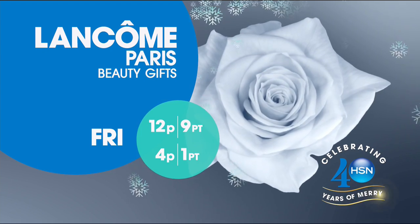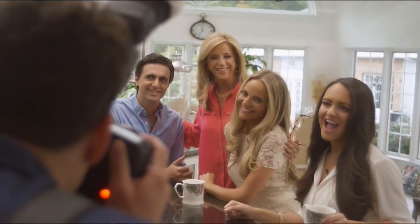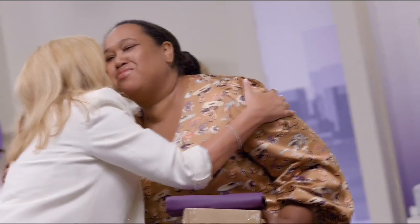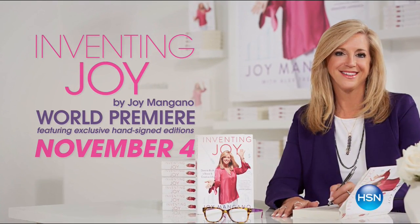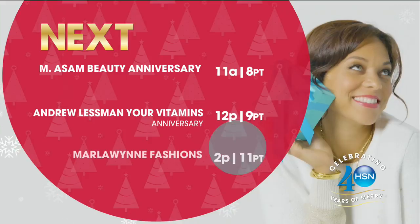Lancôme Paris. For 25 years, I've had the privilege to come into your homes across America. Now it's time for me to welcome you into my home. Inventing joy is a discovery for everybody. You will be inspired. You will have the blueprint to live a joyful life every single day. What will your story be? Come on in. It's HSN at its finest with Diane Gilman.